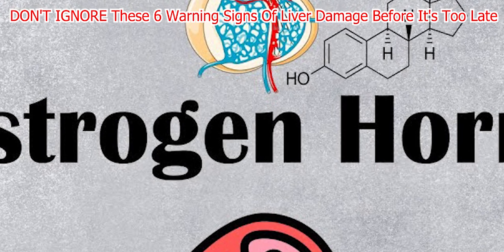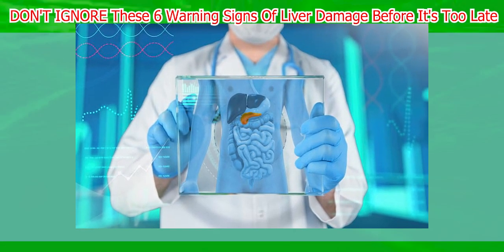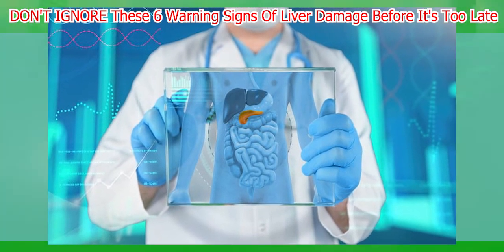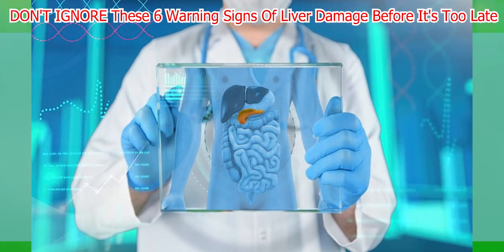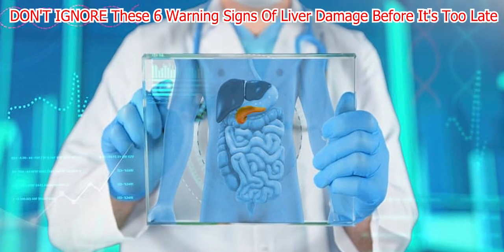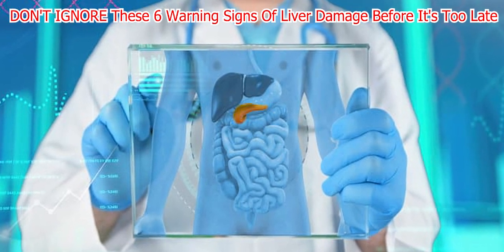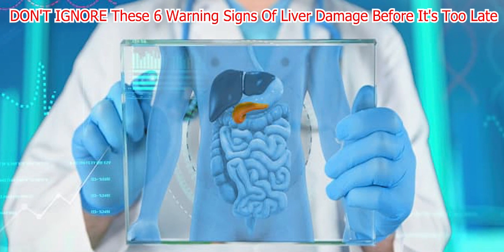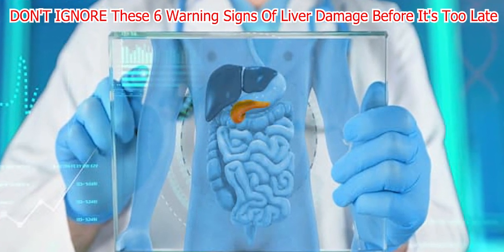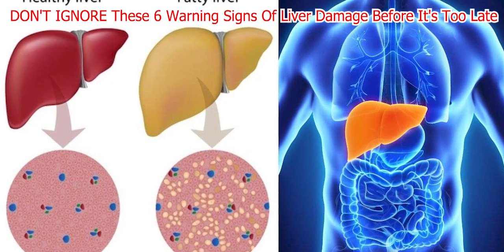Number two: Upper abdominal pain. Upper abdominal pain is a key symptom to watch for when it comes to liver damage. You can experience it with chronic liver diseases, particularly in those with hepatitis C virus, HDV, or HEV infection. Hepatitis C is a type of liver inflammation caused by a blood-borne virus. Infection can occur due to exposure to unscreened blood transfusions, unsafe injection practices, injection drug use, unsafe healthcare, and certain sexual practices. The virus can lead to mild to severe illness, including cirrhosis and cancer.